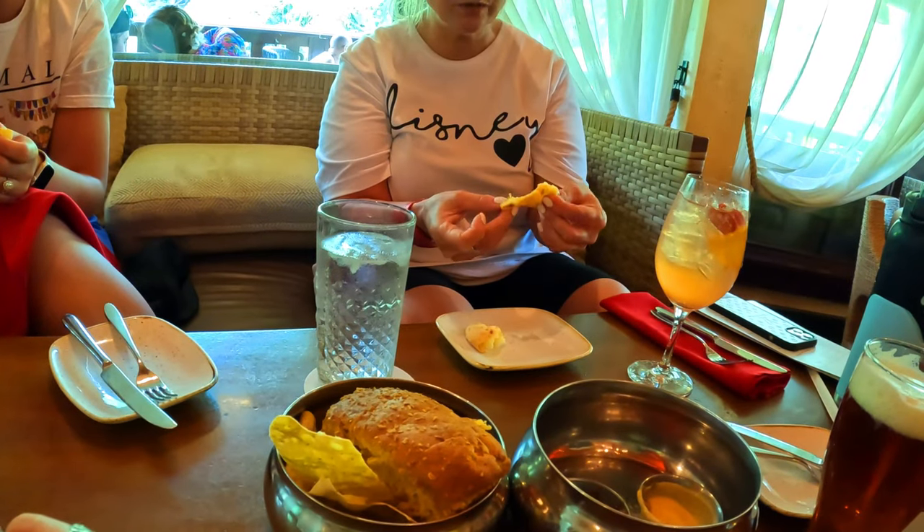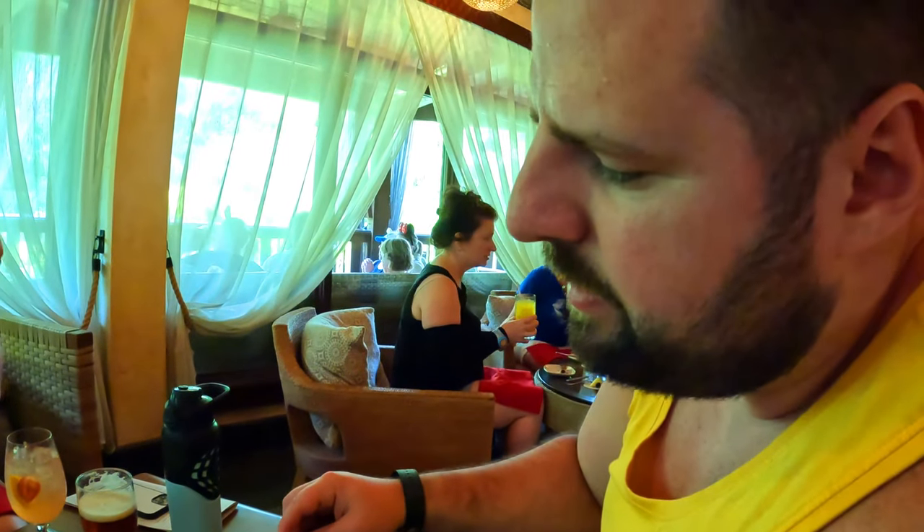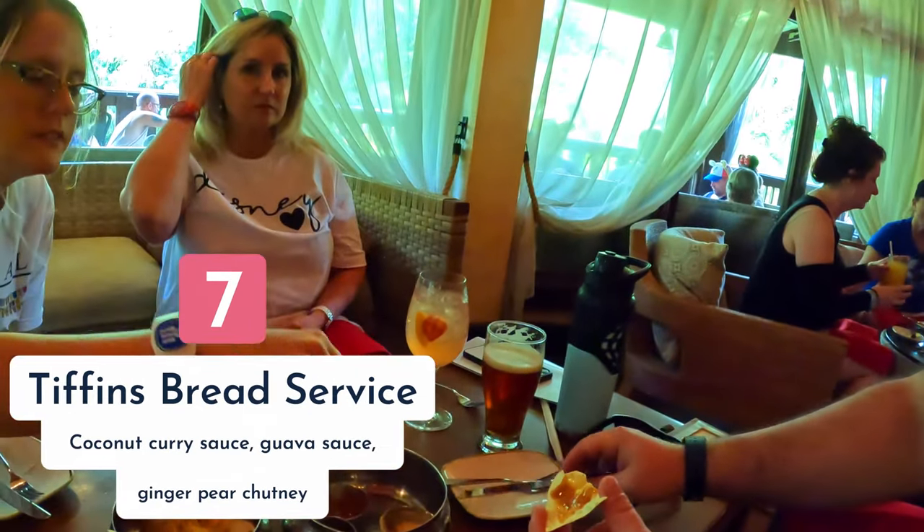One of the breads is like a cloud in your mouth — really gooey and wonderful texture. The overall bread service is probably a seven out of ten, though those starter buns on their own are a nine out of ten. They're like little clouds, and it's super fun to try.